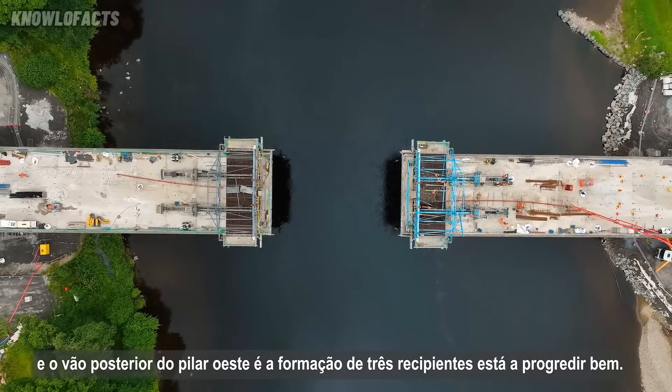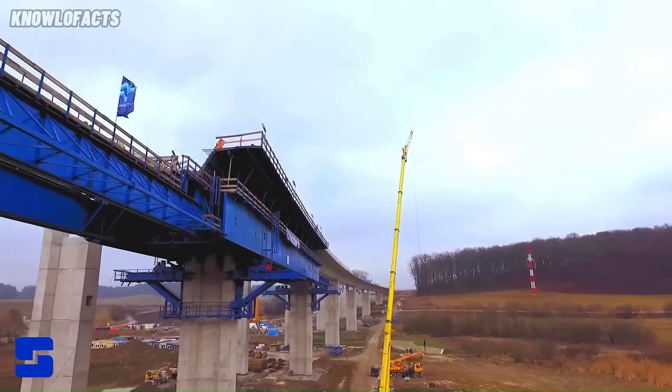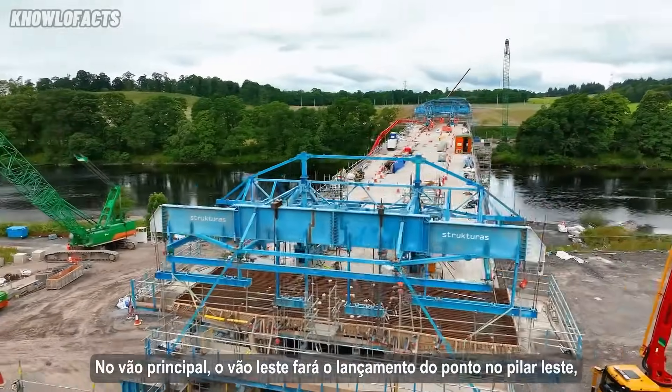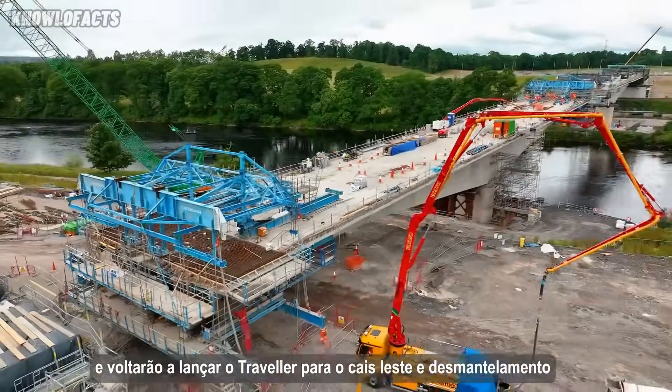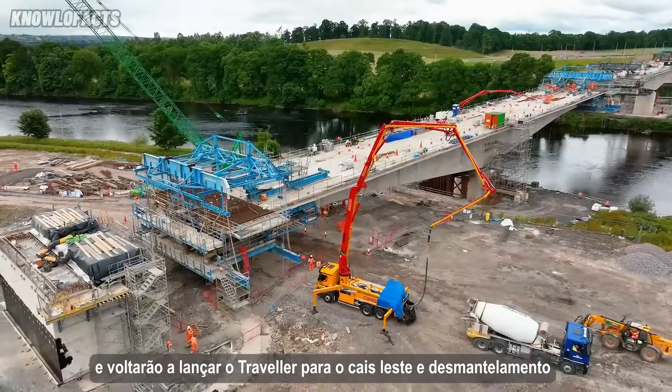Structuras also serves the offshore industry, creating durable steel structures for subsea and topside installations. With a global presence and a strong focus on quality, Structuras continues to support infrastructure projects around the world.